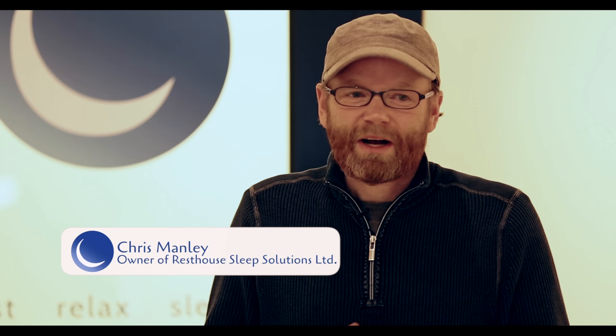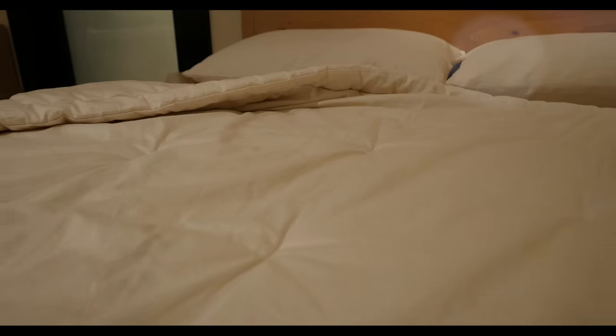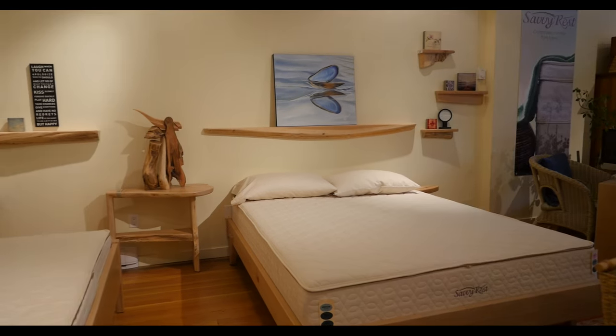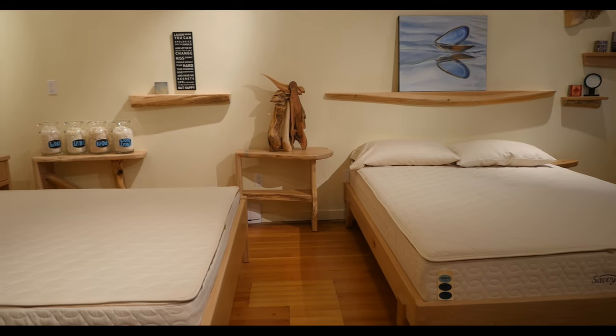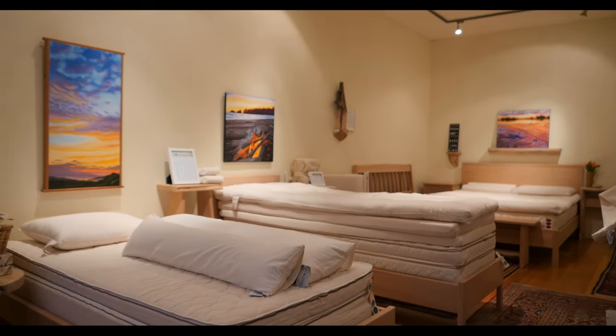At Rest House, we feel so strongly that each individual sleeper should be focused on, that almost all of the products we have have some form of customization. The mattress, the pillow, the body pillow, the duvets, the toppers — all can be designed for what you need, not the couple. The industry has really grown to a one-size-fits-all: you pick one mattress or one pillow and hope it works. We really felt it's not that easy, but at the same time, it's so easy — we take each product and make it so that when you get home, you can make the necessary adjustments to find the right sleep system for you.